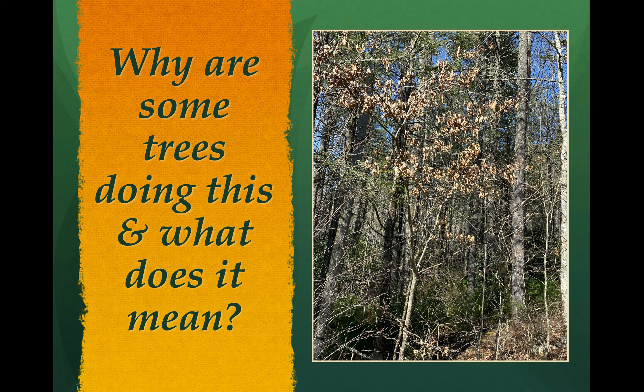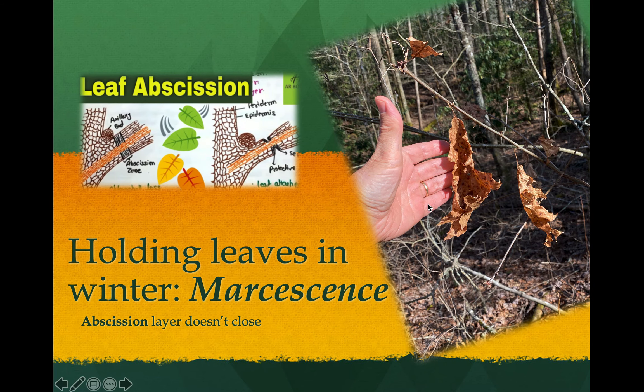So to start off - what are these trees doing when you walk around and see leaves still clinging? Why are they holding on if they're supposed to be deciduous trees that drop leaves? You may remember in the fall we talked about this process called abscission - a layer at the base of any leaf stalk or petiole where the cells close up, creating a severance of the nutritional pathway that runs up and down the leaf as photosynthesis quits in the fall.